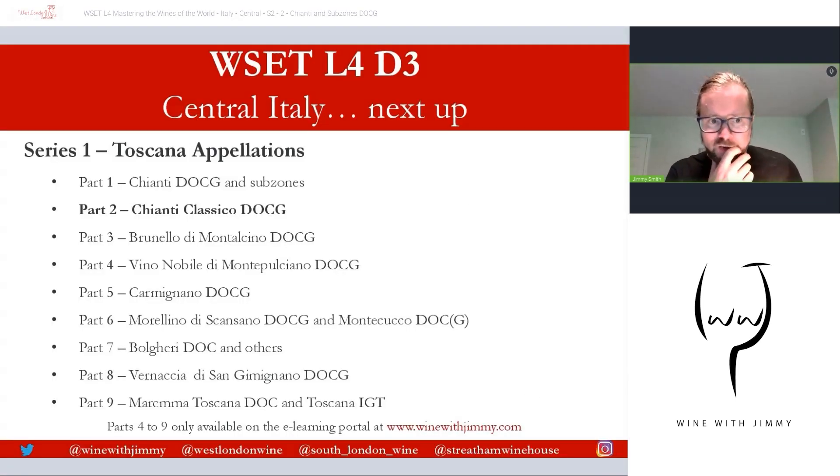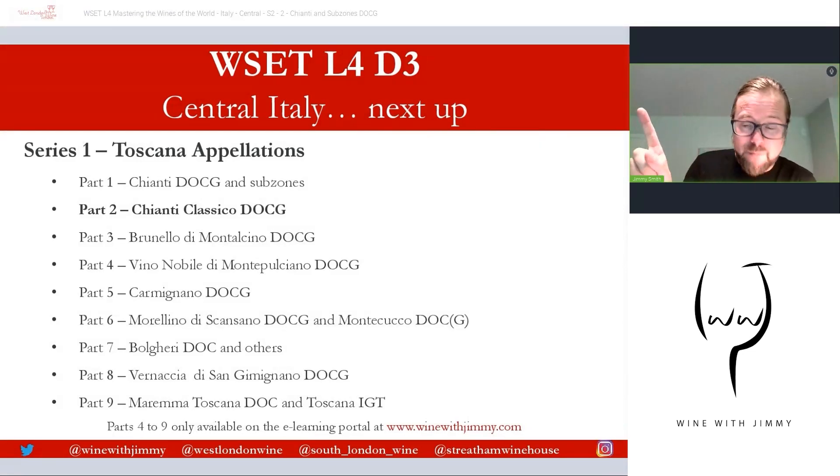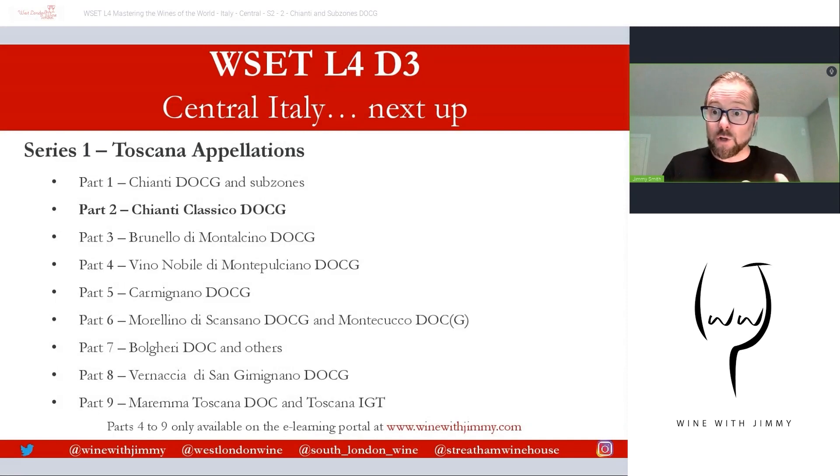That brings me to the end of our first video on Chianti DOCG and its subzones for the level four. Please join me for part two on Chianti Classico — the very important historical subzone — with a great video looking at the villages. Any comments, questions or concerns, please do comment below, click like and subscribe. You can also use social media at the bottom of every slide. Always great to hear from you when I'm travelling, or come and see me in London for a class, a glass or a bottle. I've been Jimmy Smith. Ciao for now, bye bye.